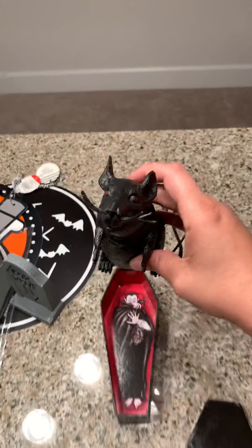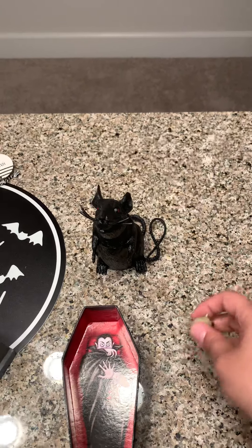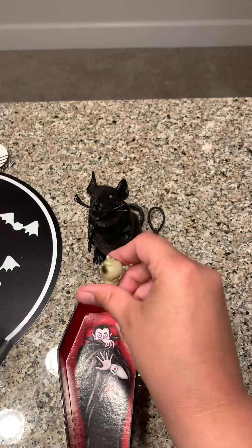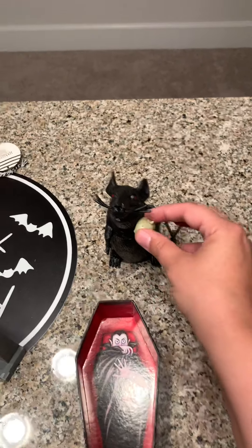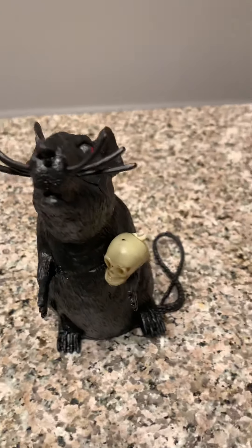And then I got this cute little guy here that I'm gonna be doing something with — I got him at the Dollar Tree also. Thinking maybe just to put like one of these little skull guys in his hand, hot glue it — that'll be cute, like super cute, right?